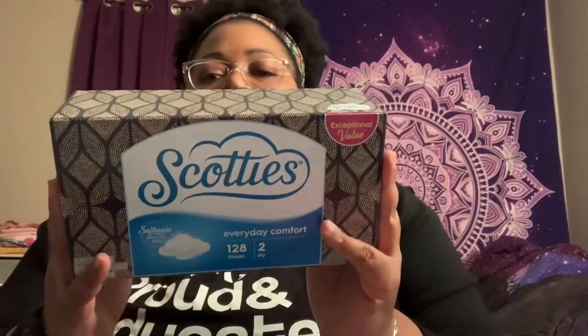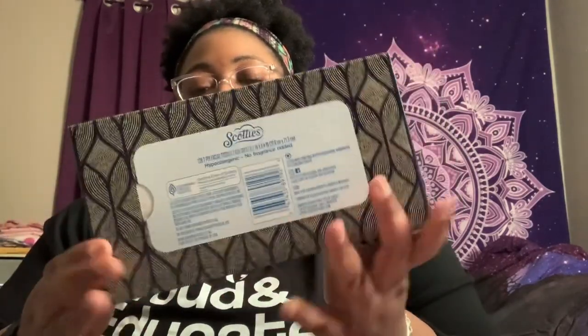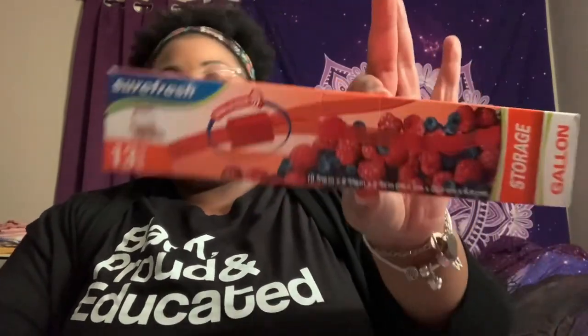I'm going to share the more boring things first. I picked up a box of Scotties tissues — you get 128 in here versus the 96 or 98 you get with Puffs. I also picked up some Sure Fresh quart-size slider bags. You get 17 in here. I was getting Hefty but you get more for your money with these and they work just fine — no issues with food or meats. Here's the gallon size, you get 13, and these are slide-lock zip-lock.